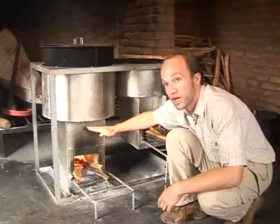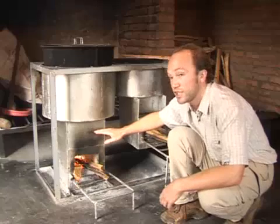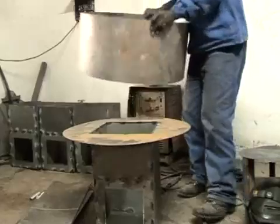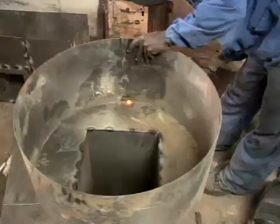The combustion chamber is quite high, and this is because the hottest spot of the flames is actually above the flames. Above this combustion chamber, there's the skirt, which is to shield the pot from wind and, more importantly, to increase heat transfer into the pot.